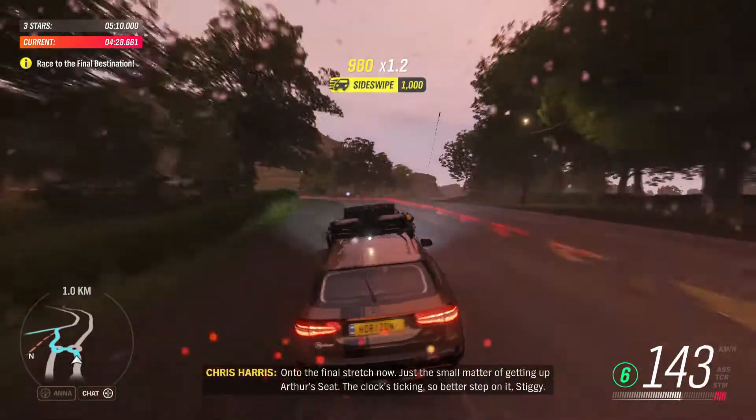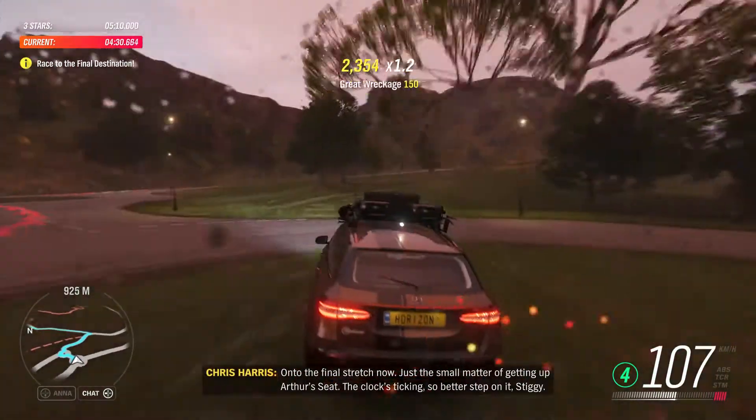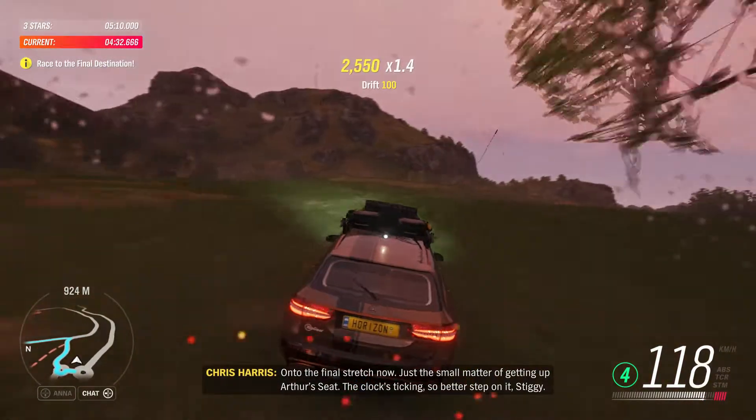On to the final stretch now — just the small matter of getting up Arthur's Seat. The clock's ticking, so better step on it, Stiggy.